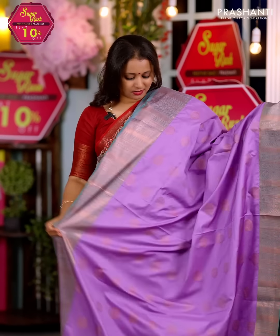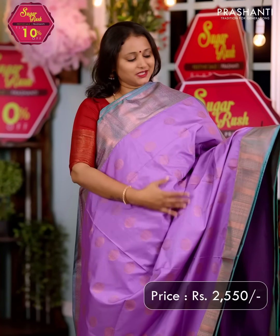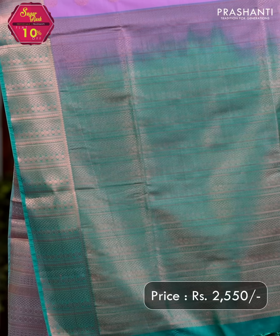Lavender with teal — one more beautiful colour combination with contrast copper zari woven borders along with zari buttas in the body. A rich copper zari woven pallu in teal and a matching blouse, priced at $2550.